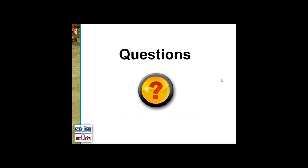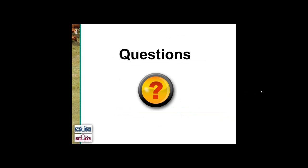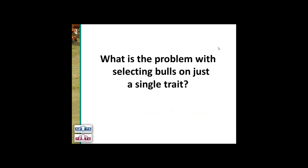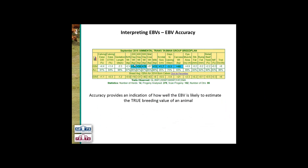Have we got any questions on that part of the talk? We've got one come in: why are some EBVs in blue? The reason these EBVs are in blue is because they're trait leaders for those EBVs — trait leaders are highlighted in blue for that particular trait. Each breed has different rules about what constitutes a trait leader, but in general they are published sires that have a minimum accuracy for the trait and are in the top X percentage of the breed for that trait.